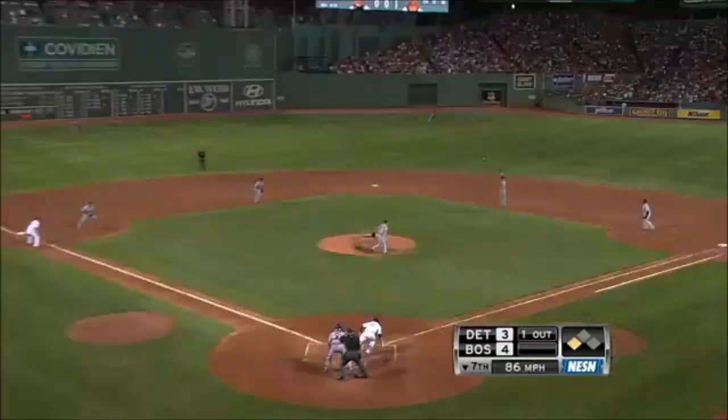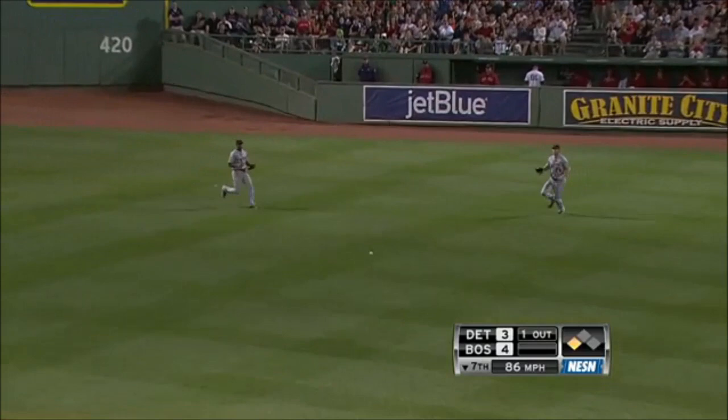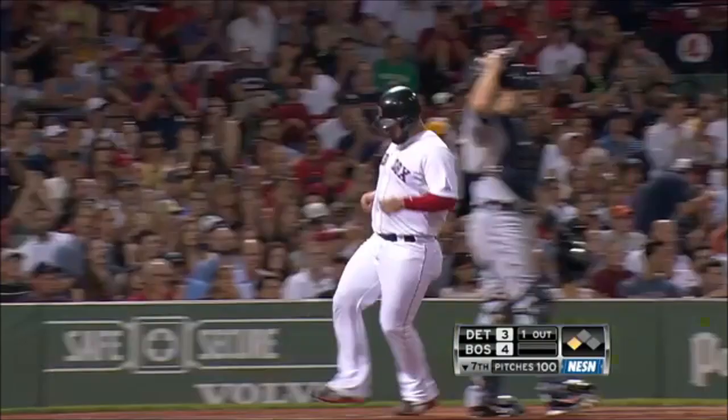And he's mixed in a stolen base. Here's the line drive, a base hit to right for Ellsbury. Here comes the runner, he'll score, and the Red Sox take a 5-3 lead.